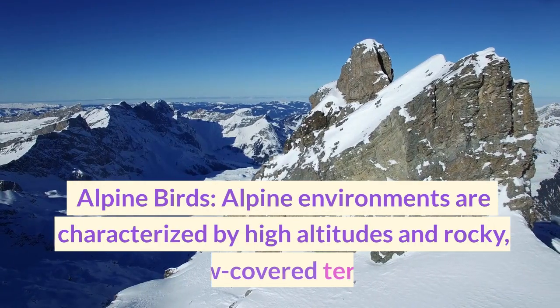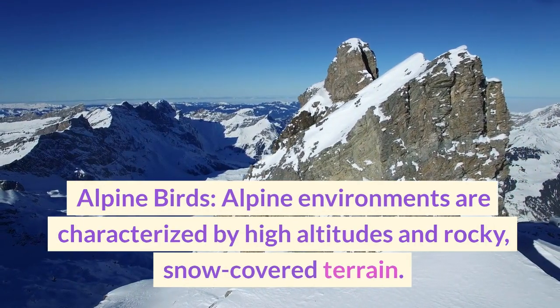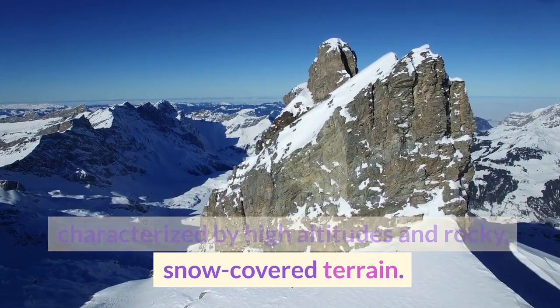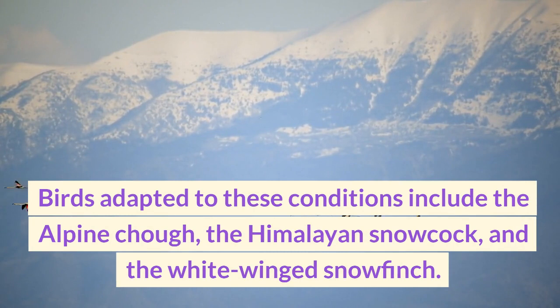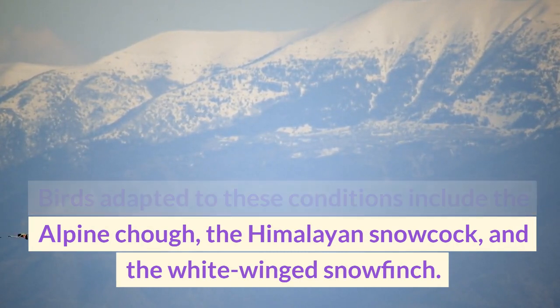Alpine environments are characterized by high altitudes and rocky, snow-covered terrain. Birds adapted to these conditions include the alpine chough, the Himalayan snowcock, and the white-winged snowfinch.